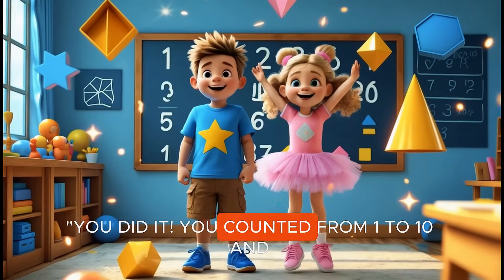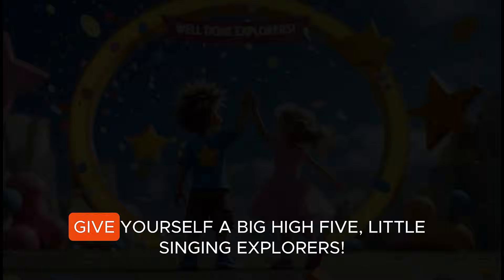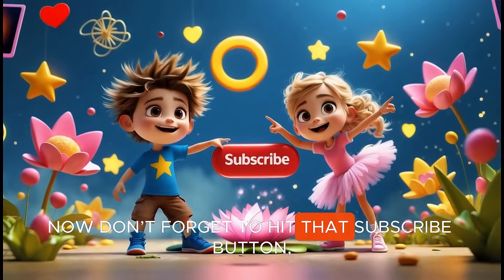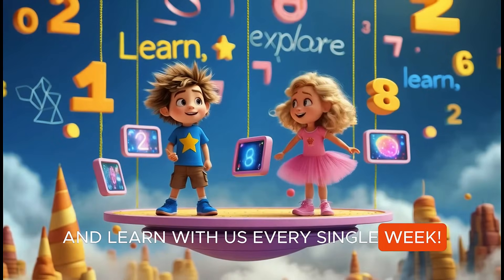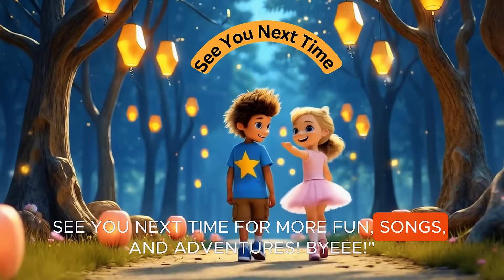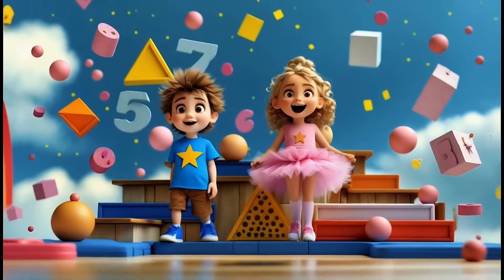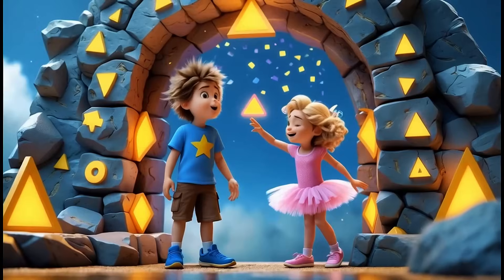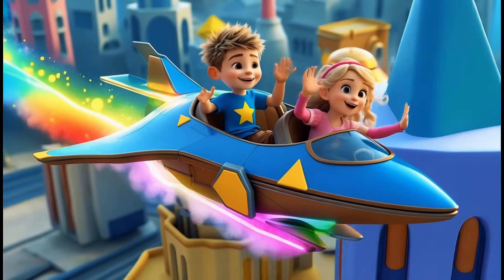You did it! You counted from one to ten and learned so many cool shapes. Give yourself a big high five, Little Singing Explorers! Don't forget to hit that subscribe button so you can sing, dance, and learn with us every single week. See you next time for more fun songs and adventures. Bye!